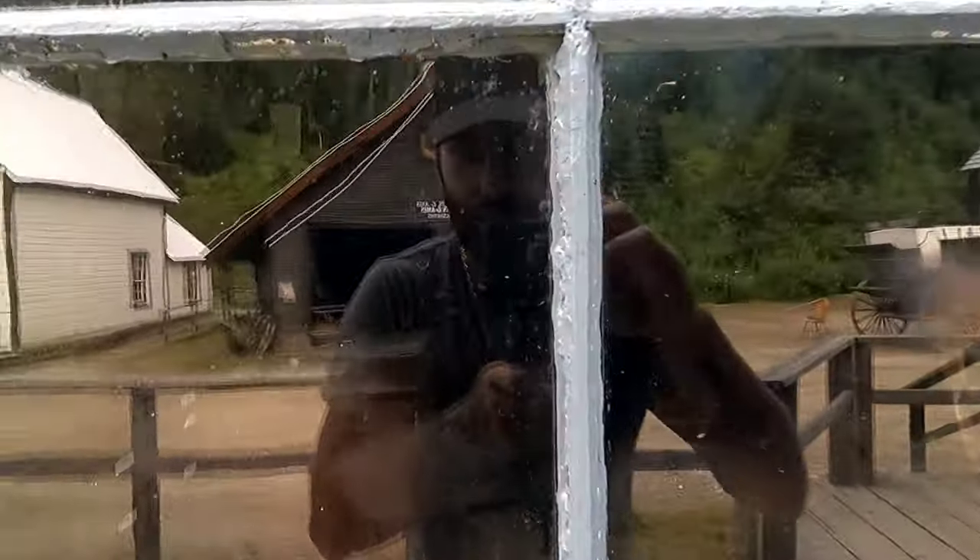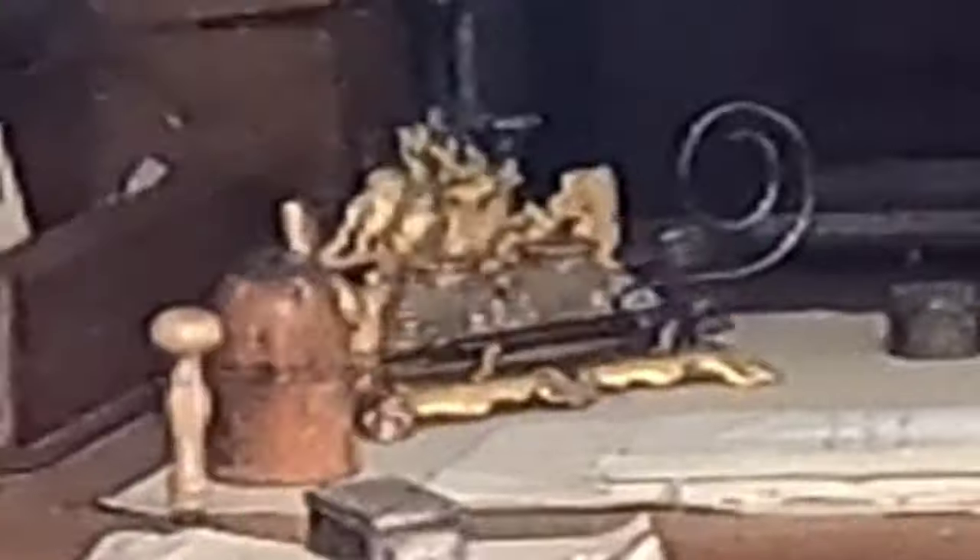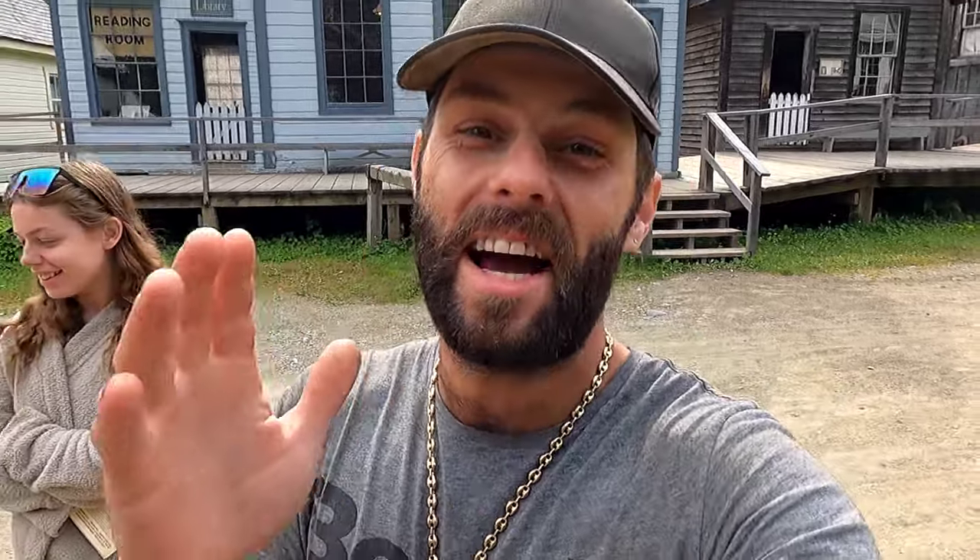I'm hoping you guys are going to be able to see this pen stand through this window — I'll try to zoom in. Right there on that desk is a gold-plated, insane pen stand with the ink. And here's the town blacksmith — if you needed anything back in the day, this is pretty much where you'd come to have it made.